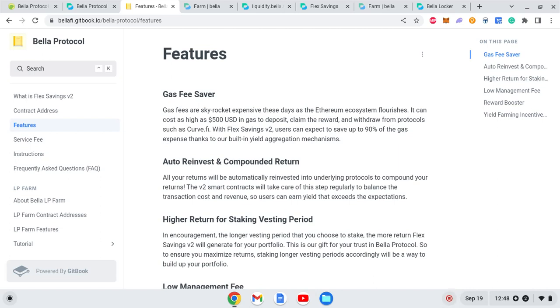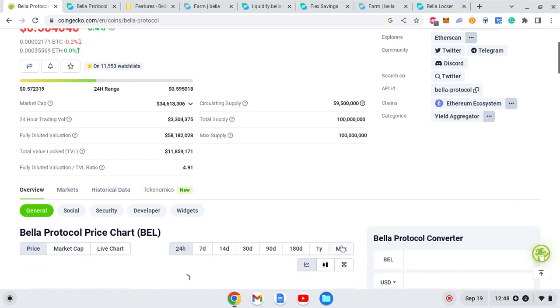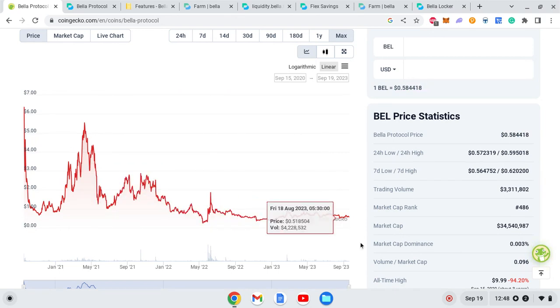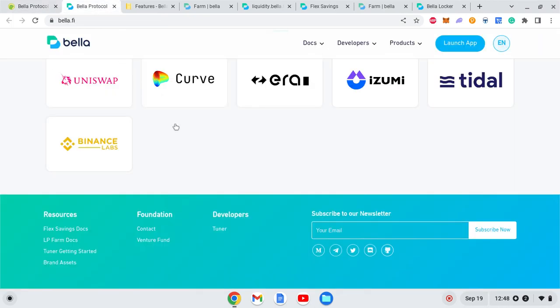Hello guys and welcome to another video. In this video we are going to analyze Bella Protocol. It has been around for a while — the market cap is around 34 million dollars and the fully diluted valuation is around 58 million dollars. You can see from the price chart that this has been an old project with a couple of years of trading going on.